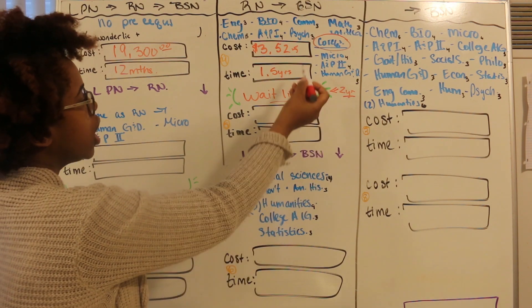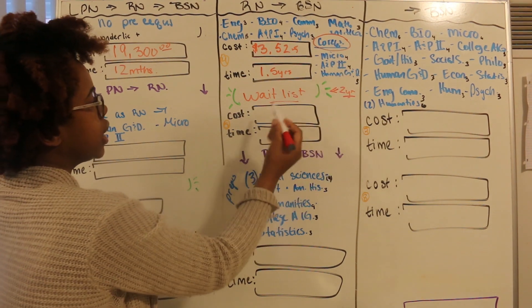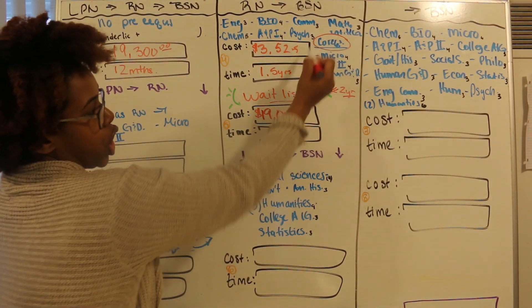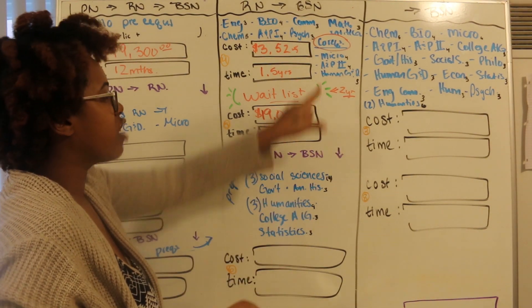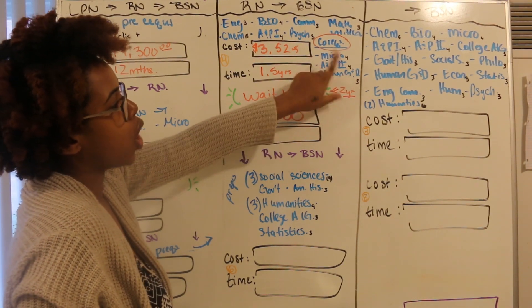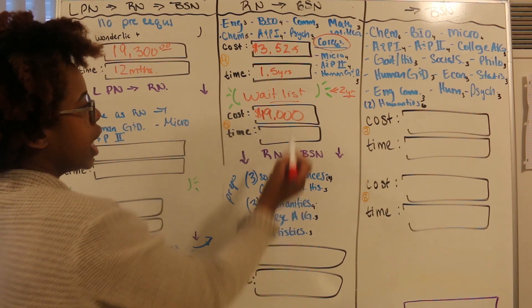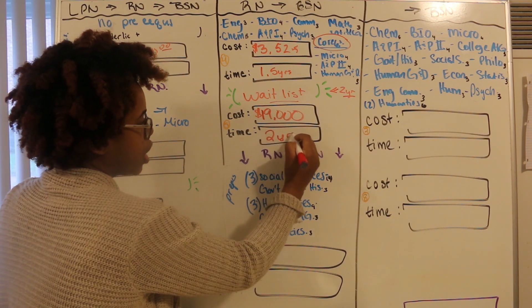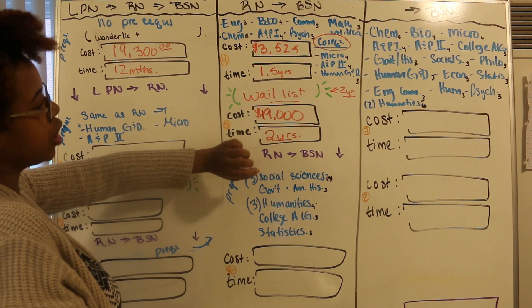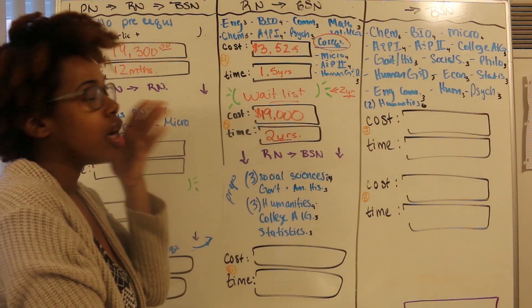For this school, the cost of actually getting your RN degree after you do your prereqs and co-reqs is going to be $19,000. This $19,000 actually includes your co-reqs, but keep in mind, if you went ahead and took those co-reqs while you were on the waiting list, you would subtract the cost of those courses from this $19,000 and pay that while you're on the waiting list. The time it takes for the community college RN program is two years. So we've got a year and a half for prereqs, two years for the actual program, and a waiting list which could go up to about two years.